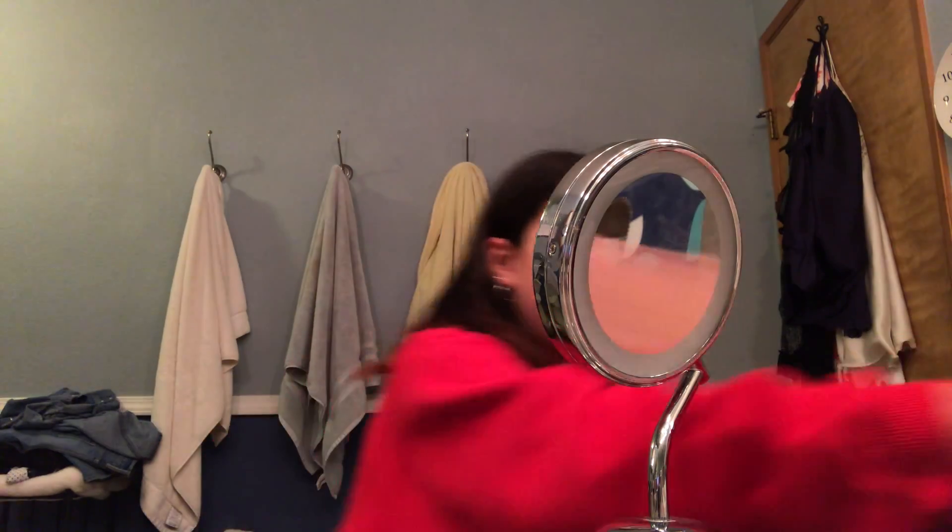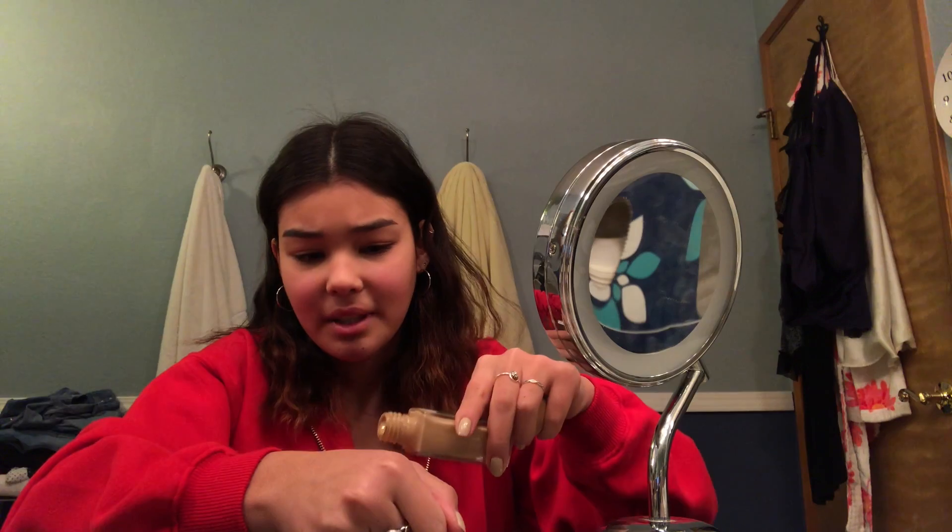The lighting is so bad because I don't have a real YouTube light. So let's just jump right in — I'm gonna start with dampening this, and I guess we're gonna put it on this hand.